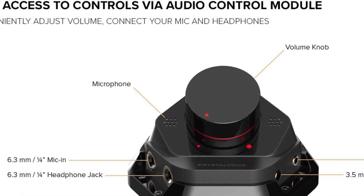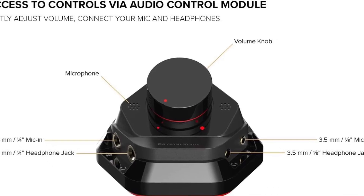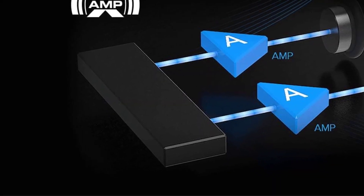However, the card's best feature is its companion audio control module unit, which allows you to adjust the volume level using a convenient knob.